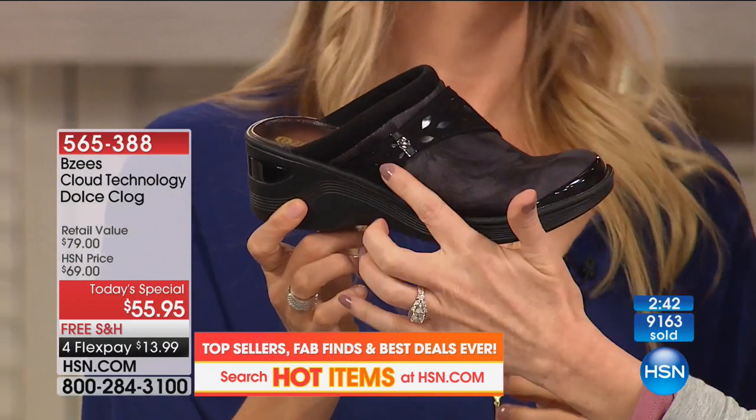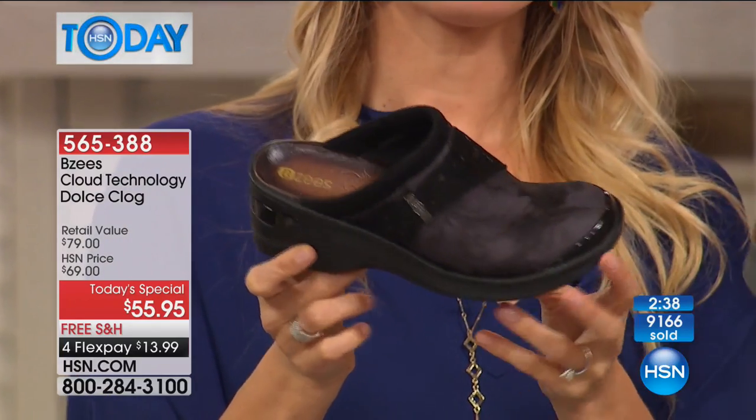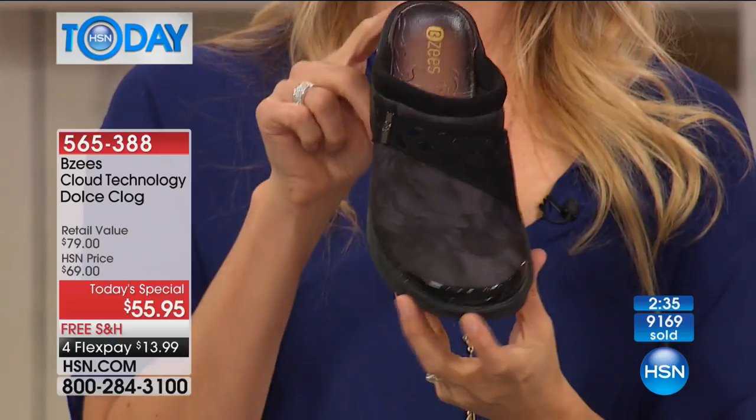Because it looks like suede here, but of course it's washable. And then that looks like patent. I do want to give you a warning — the blue multi is getting very, very limited in our sizes, and this one will be the first to go.